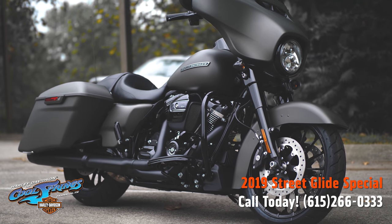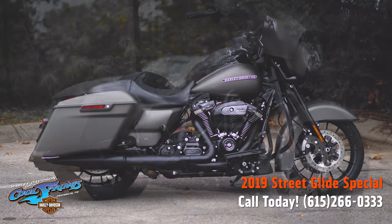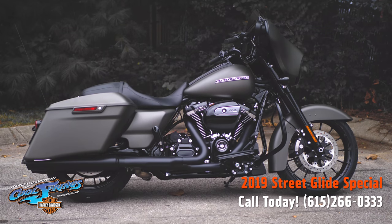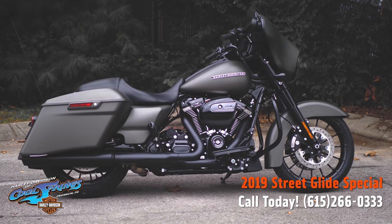You need to come in and give this guy a test ride — you just might end up taking her home. We're Holly Davidson of Cool Springs, 7128 South Springs Drive in beautiful Franklin, Tennessee. Come see us!